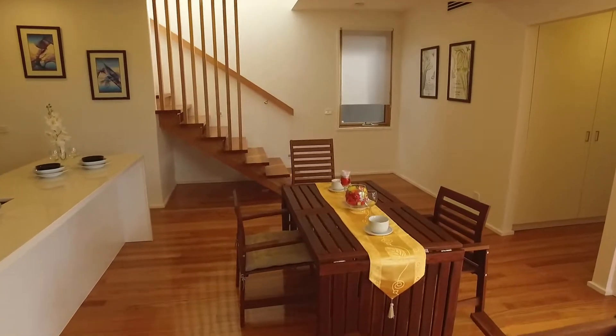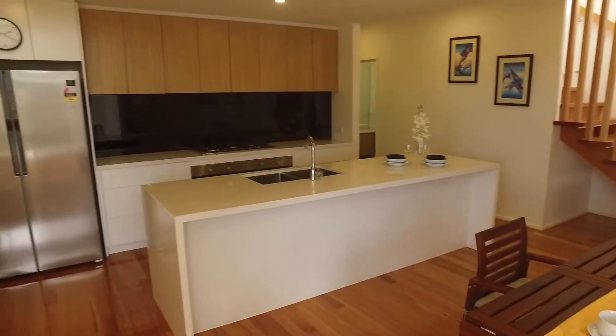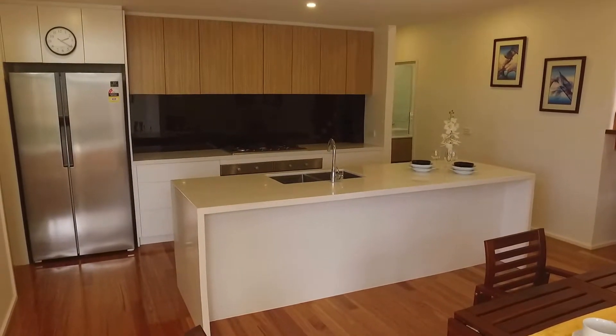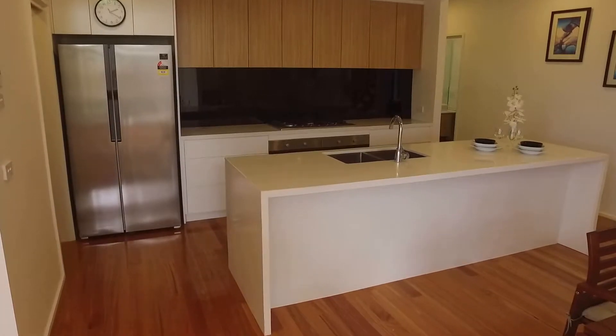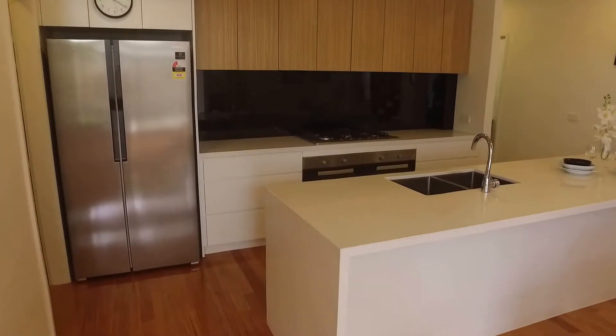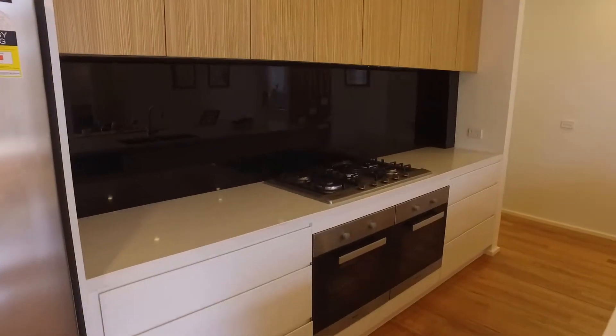Coming out to our left here we'll also notice a few items being available in the furnished option as well. Firstly to our left would be the kitchen area with quality name brand appliances including the double door fridge, a double inclusion of an oven and also a gas top stove and dishwasher.